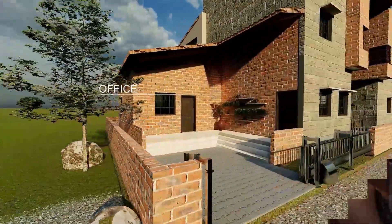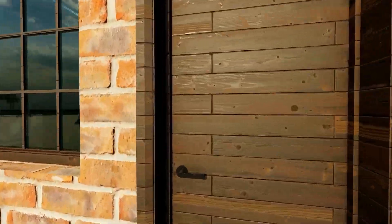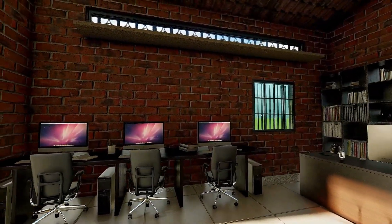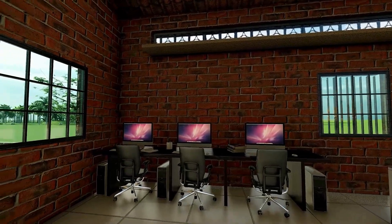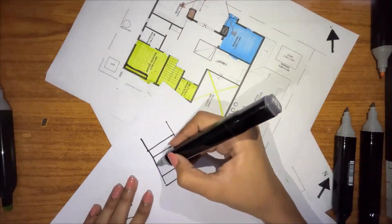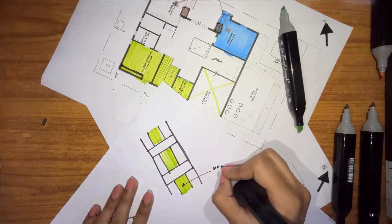Starting with the office, we have all these walls made with rat trap bond walls. The rat trap bond walls here have hay or straw in the middle, which helps increase the thermal mass of the wall and reduce the embodied carbon. This further helps reduce heat gain into the building.